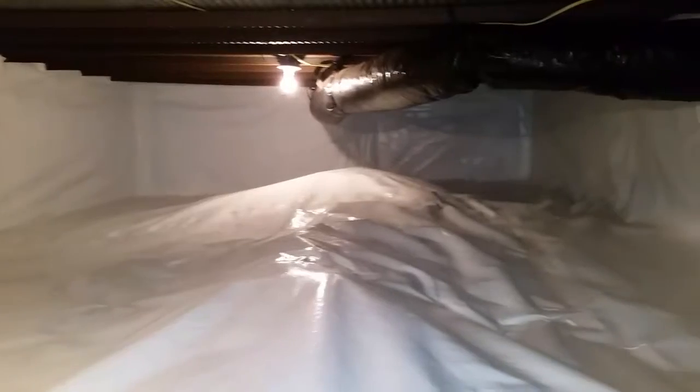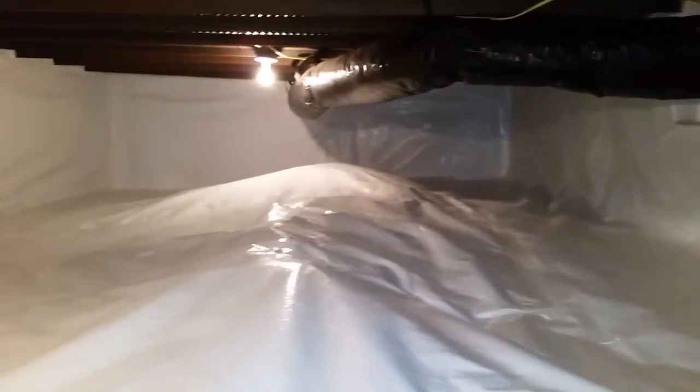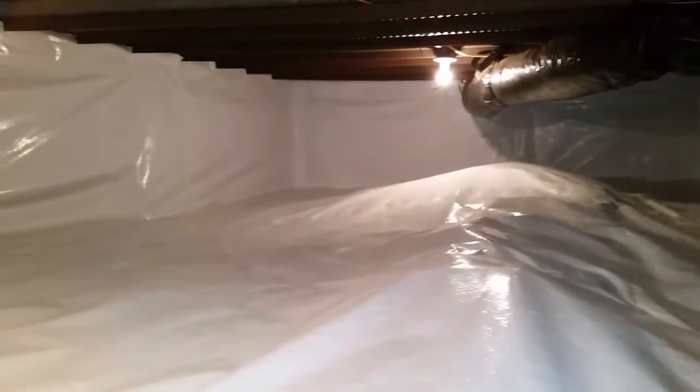Okay, back in the trenches. Had a little uneven ground here that I had to deal with. I wish you guys could smell the difference. This place is so dry. We'll check the monitor here in just a second when I hop out to show you guys what the moisture levels are at. Once again, they were at 78% whenever we started this job.